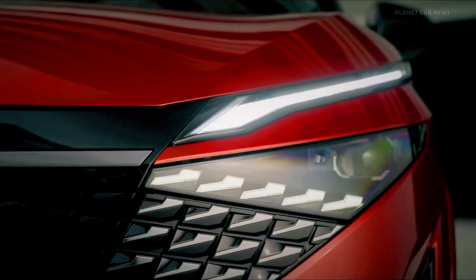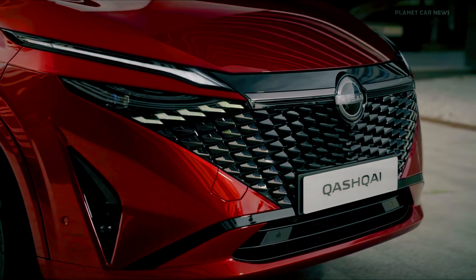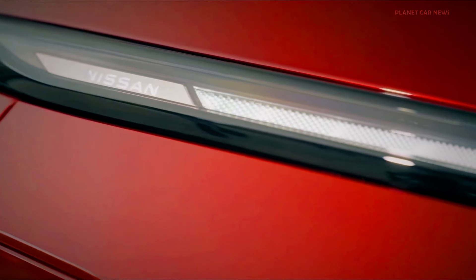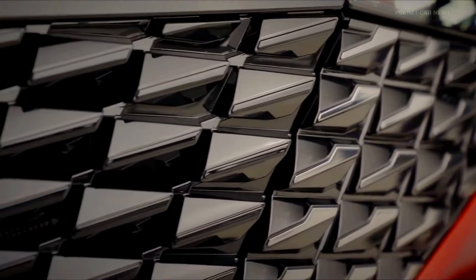Price and value — Suzuki eVitara: expected to be competitively priced in the compact hybrid/electric SUV segment, possibly lower than the Qashqai, making it an appealing choice for budget-conscious buyers.